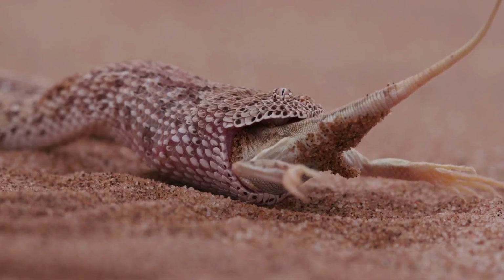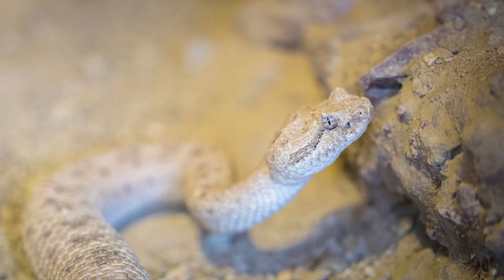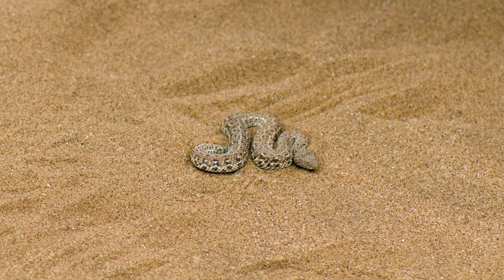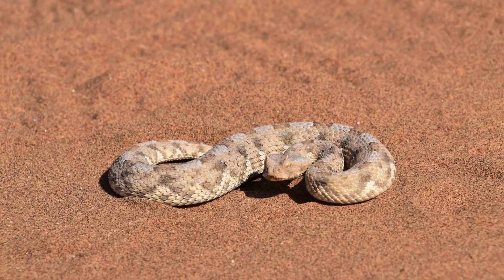Then they ambush their prey — and that's dinner. Sidewinders also have heat-sensitive pits near their eyes, which help them detect warm-blooded prey even in complete darkness. Next time you're in the desert, watch out for these snakes because they're highly venomous.